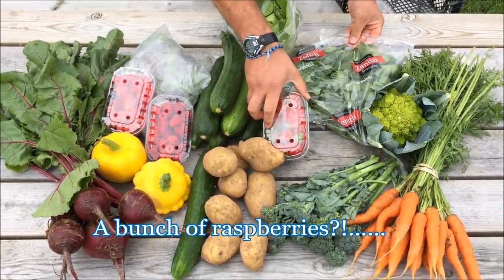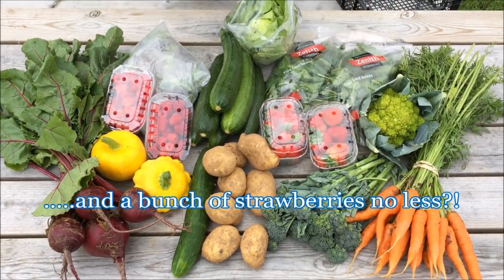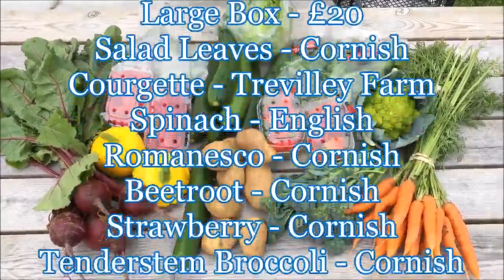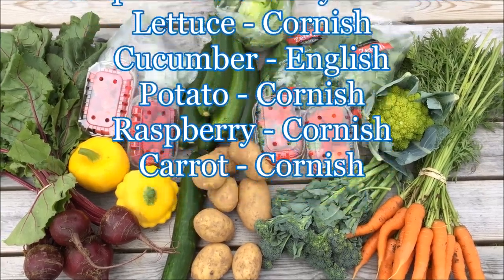Finally, the twenty pound box will have Cornish carrots, another bunch of Cornish raspberries, and another bunch of Cornish strawberries.